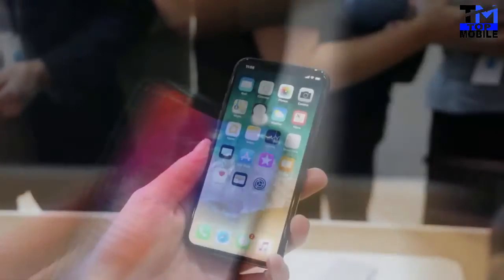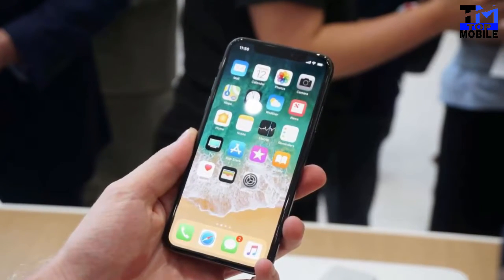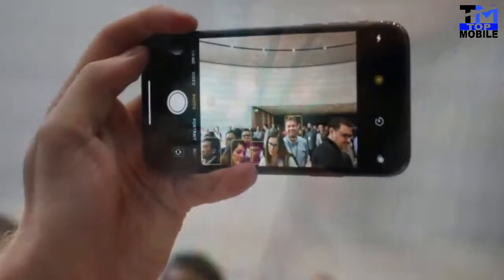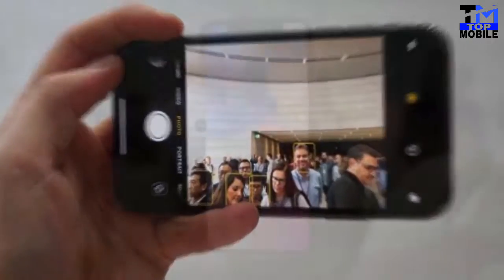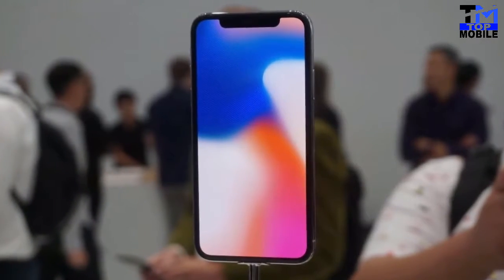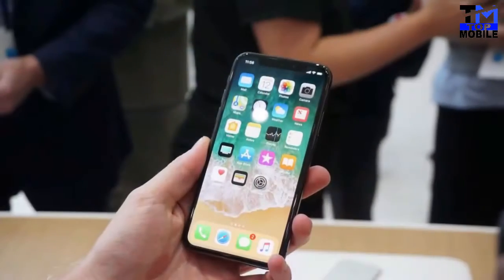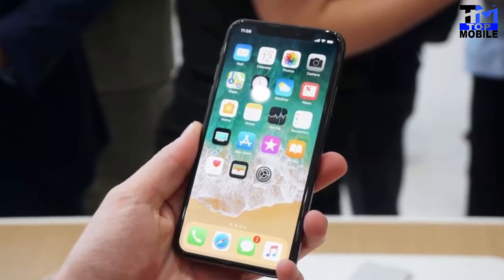The Apple iPhone X runs iOS 11 and is powered by a 2,716 mAh non-removable battery. It measures 143.60 x 70.90 x 7.70 mm in height, width, and thickness, and weighs 174 grams. The Apple iPhone X is a single SIM smartphone that accepts a nano SIM.